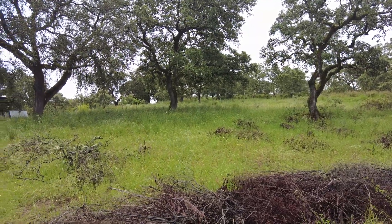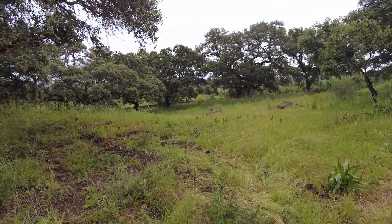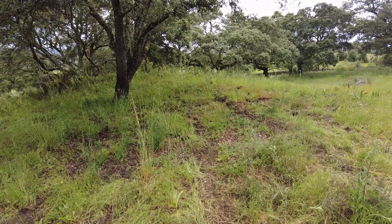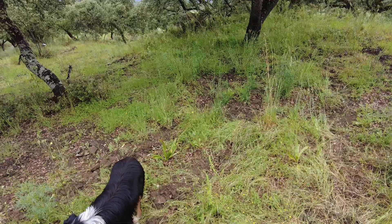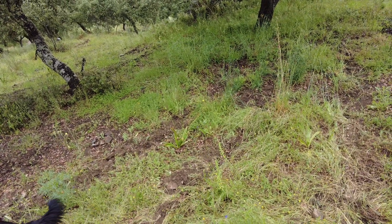I'm especially delighted because of the planting of the sorghum and the indigenous wildflowers yesterday. Now they have received water, they can germinate, sprout and do their thing.